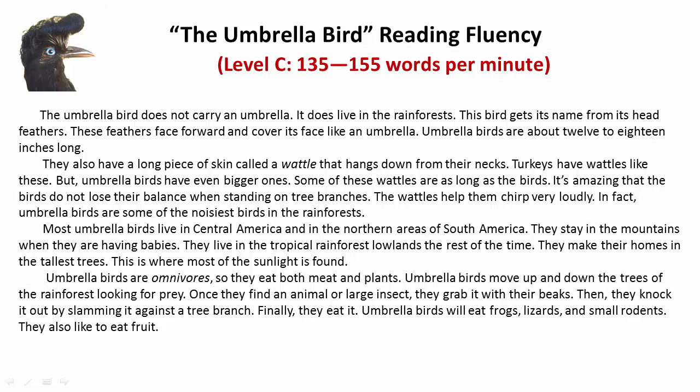The Umbrella Bird. The umbrella bird does not carry an umbrella. It does live in the rainforests. This bird gets its name from its head feathers. These feathers face forward and cover its face like an umbrella.